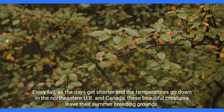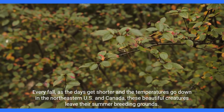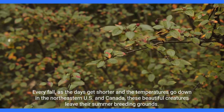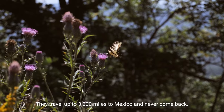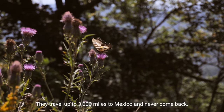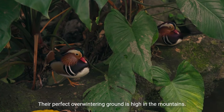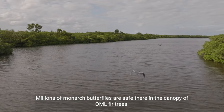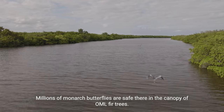Every fall, as the days get shorter and the temperatures go down in the northeastern US and Canada, these beautiful creatures leave their summer breeding grounds. They travel up to 3,000 miles to Mexico and never come back. Their perfect overwintering ground is high in the mountains, where millions of monarch butterflies are safe in the canopy of Oyamel fir trees.